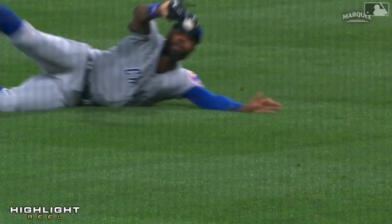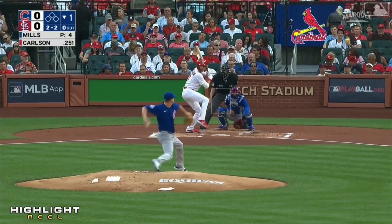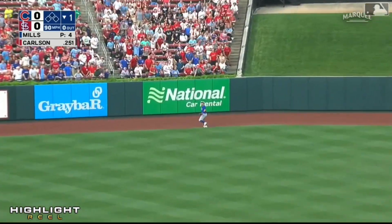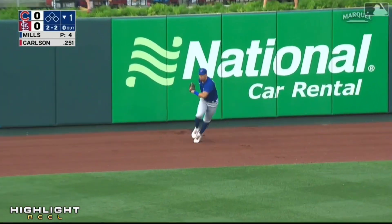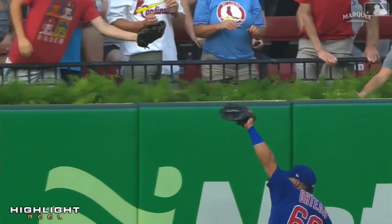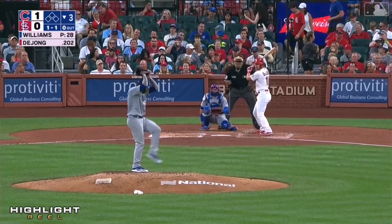Beautiful play, Jason Hayward. That one drilled to center — going back — Ortega backs near the wall, and he jumps and makes the catch. What a play by Ortega — he got a great jump. And he didn't care, Trevor Williams.